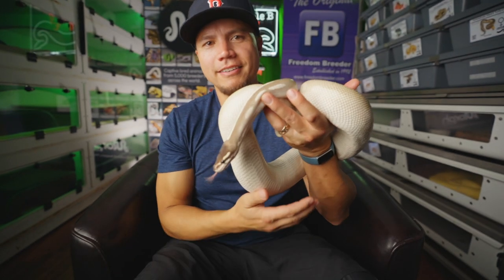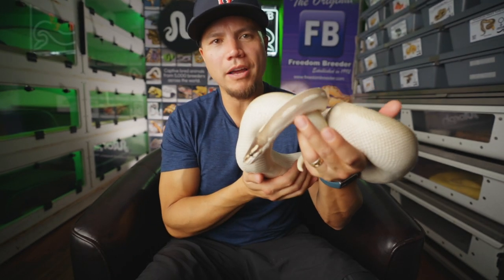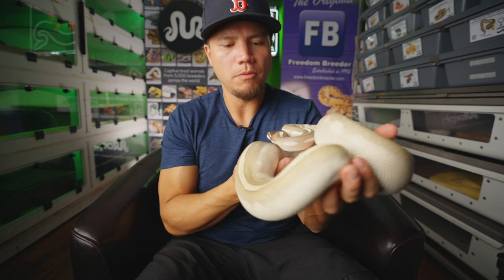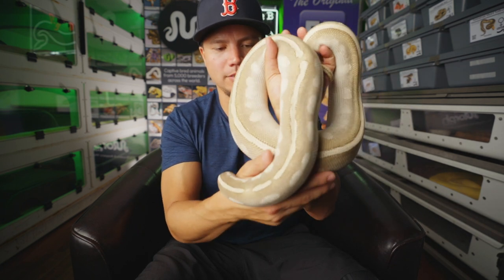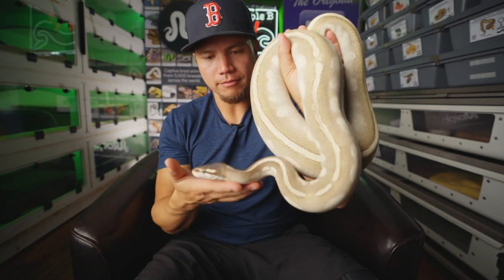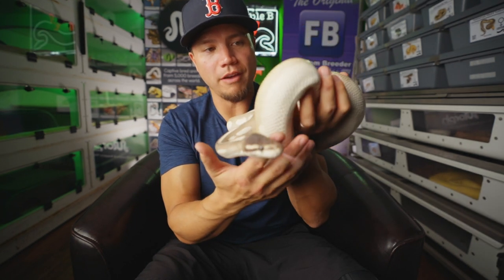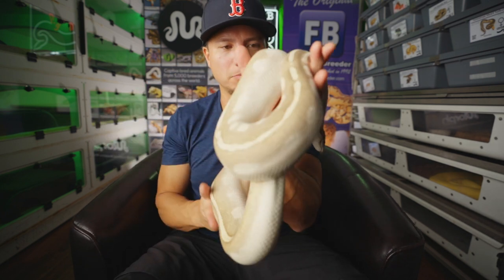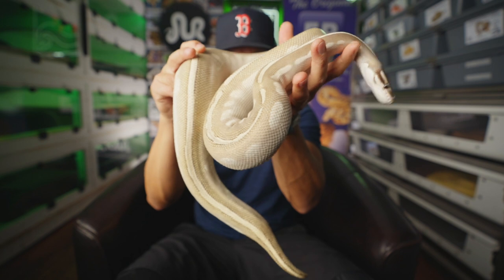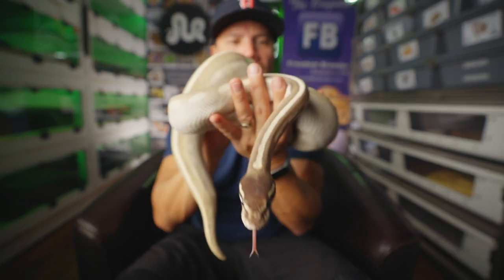Our next girl here is Violet. She is a purple passion ball python, which is a Mojave phantom ball python. It's an allelic complex in the blue-eyed leucistic complex, and a beautiful, wonderful girl. She's also gravid, so we're going to be getting a clutch from her this season too. Hopefully it's a beautiful clutch and mom lays eggs without a hitch. Violet.